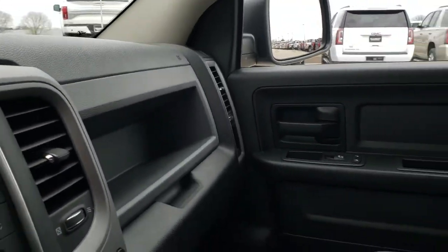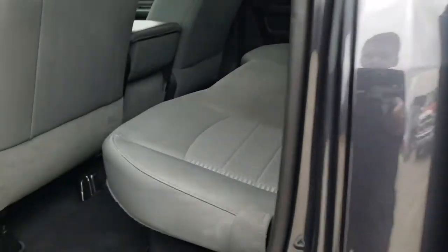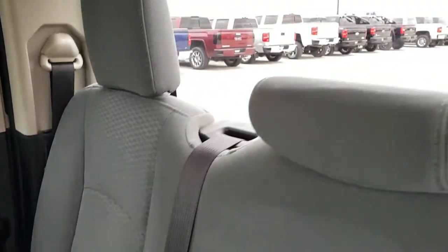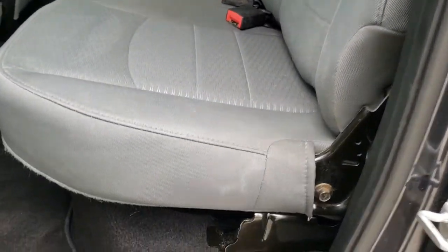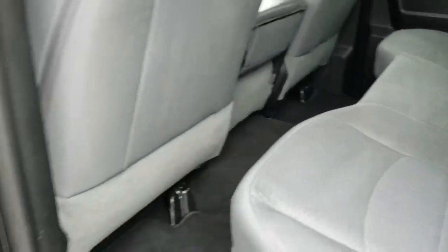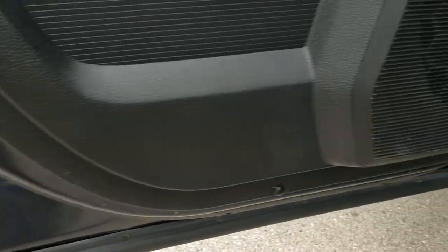We'll take a quick look at the back seats and then check out under the hood. The back seats are just as clean as the front seats — no rips or tears back here. It does have the latch child safety system and a fixed glass rear window. The seats fold up for extra storage, factory floor mats are back here, and the carpeting is in excellent condition. You get child safety locks on the back doors, and the bottom of the doors and kick plates all look really good.